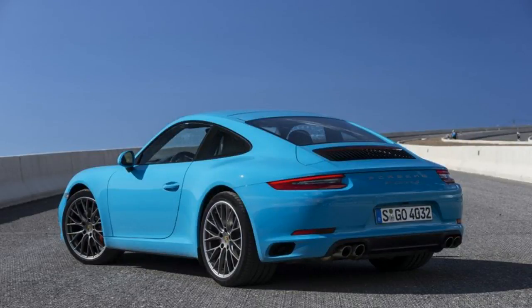2017 Porsche 911 Carrera Premium Package including Power Sport Seats 14-Way, Automatically Dimming Mirrors, Seat Heating Front, Porsche Dynamic Light System (PDLS).